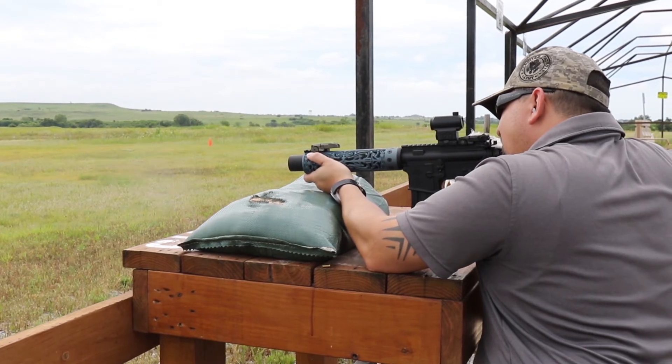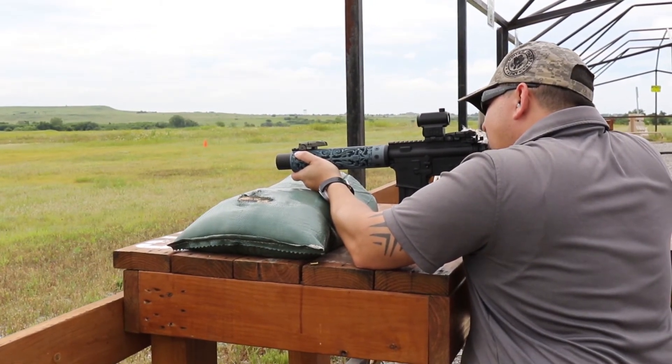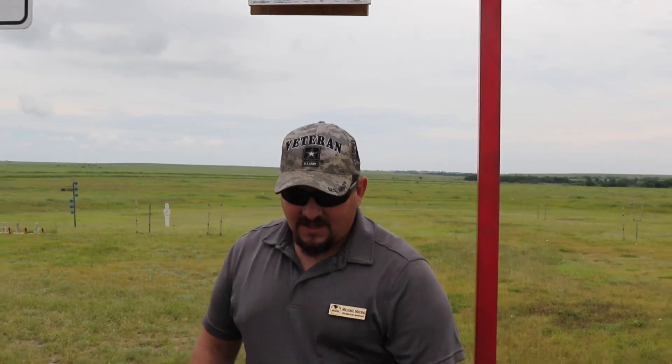Before you visit the Rod and Gun Club and sign up for these classes, all firearms must be registered through the Visitor Control Center. Visit their website for those requirements and make sure to follow us on YouTube at Official Fort Sill.